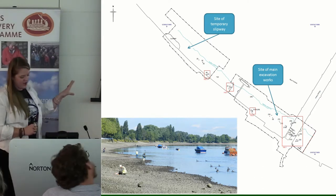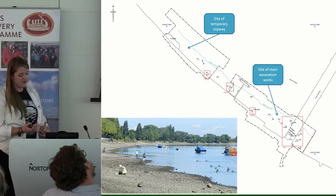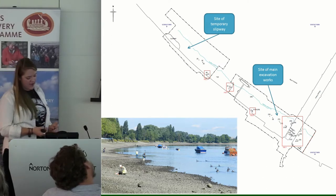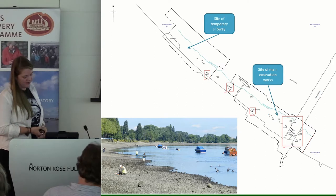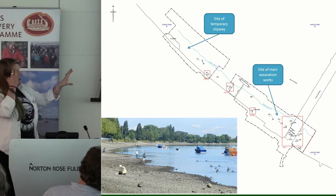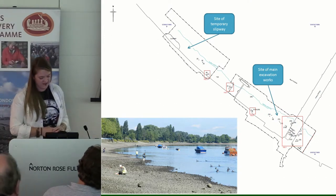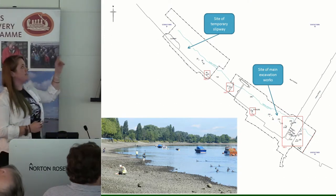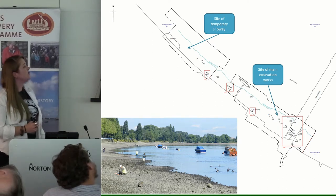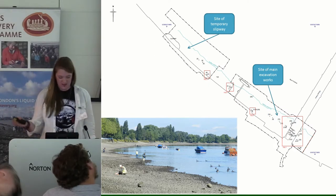At the moment, a storm overflow drain pumps sewage onto the foreshore at quite regular intervals. The new capture system will reduce that to a maximum of once a year. The main site will involve excavation of a shaft, underground excavation of a tunnel, and installation of new structures. Because of where the main site is situated, they're going to have to close off the main slipway next to Putney Bridge, so they've established a secondary site with a temporary slipway for public use during the works.